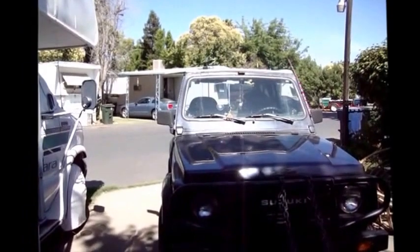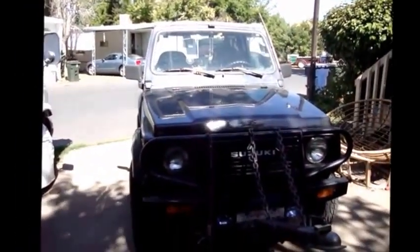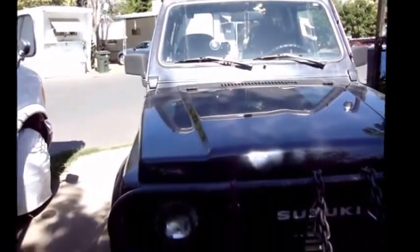Hey RVers and YouTubers, this is RV Lady here. The reason I'm looking at the Suzuki is because I have been under the hood and underneath it.